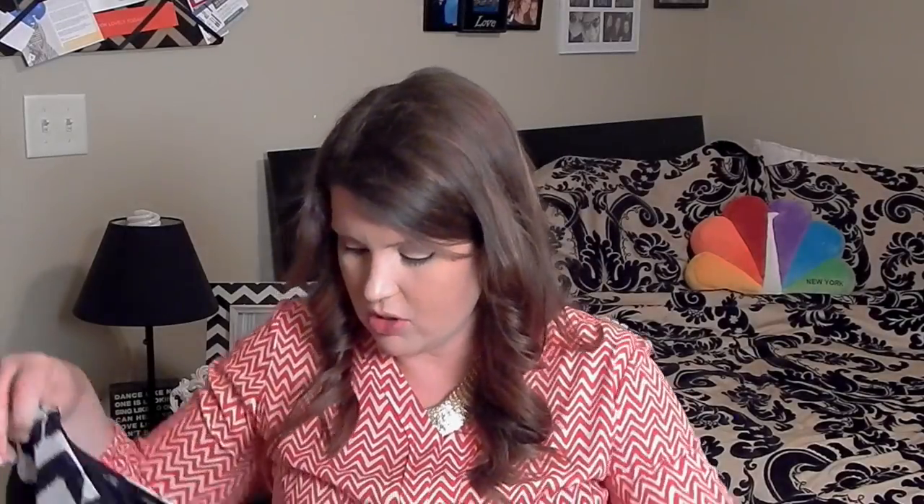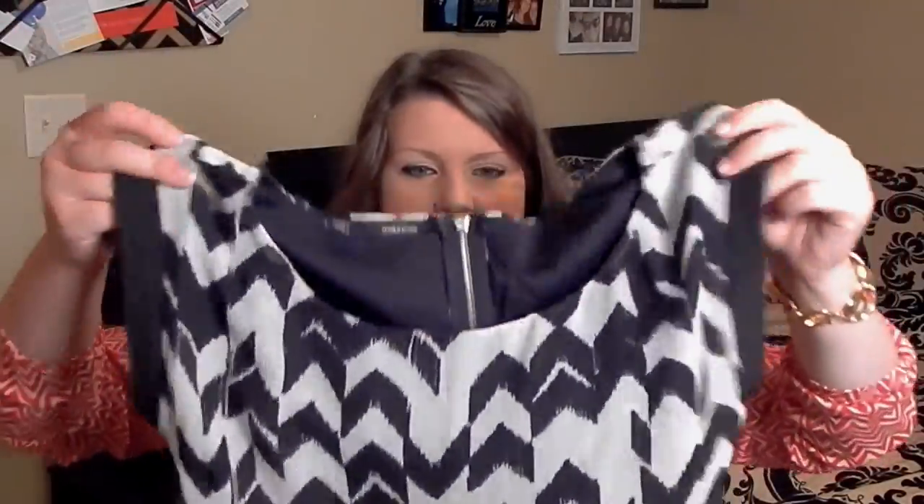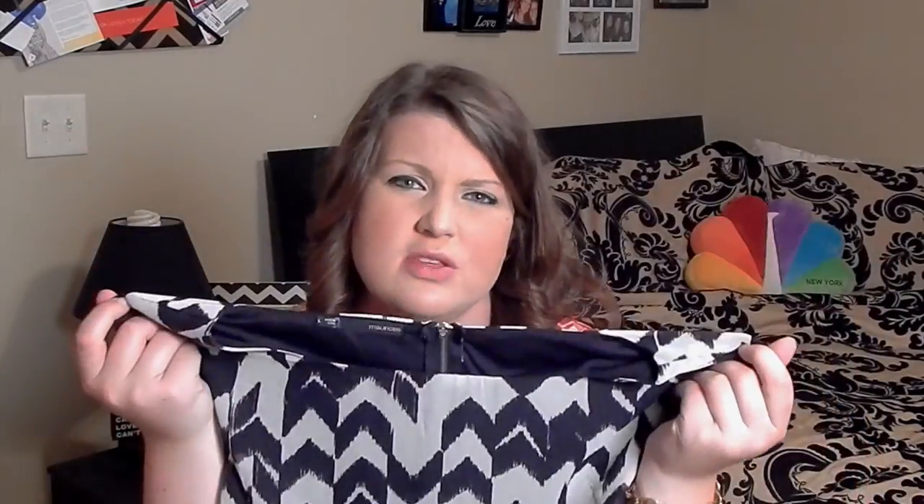All dresses were thirty percent off at Maurice's, so I got some work dresses. The first one has a little black cap sleeve, a gray zipper down the back, and it bunches at the waist with a little elastic. It's super comfy and lightweight — you can wear it with a blazer and heels or with flats, dress it up with jewelry or dress it down. I'm also thinking it would look cute with a sock bun.